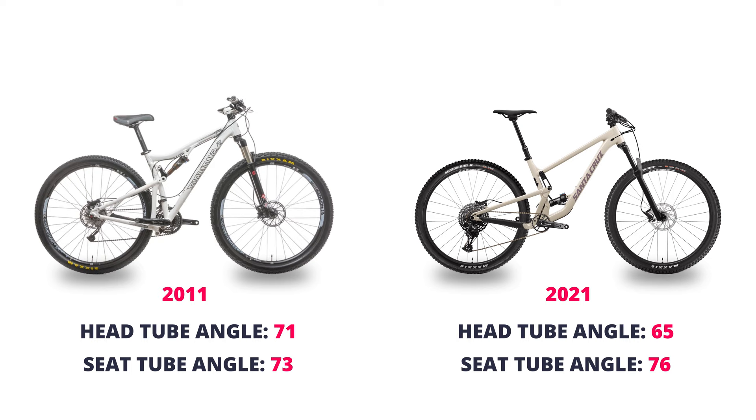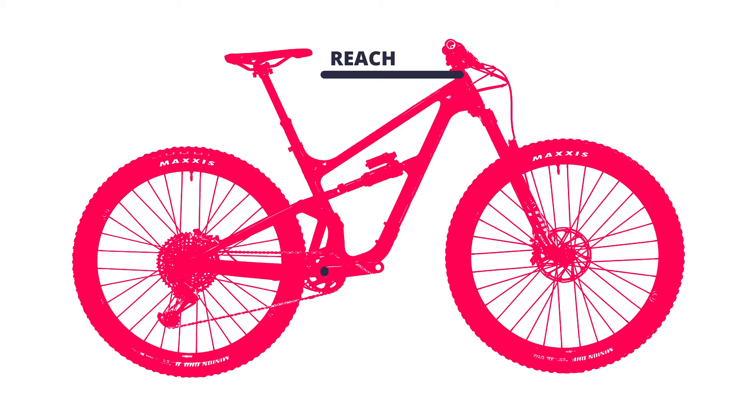Reach is a straight line measurement from the center of the head tube to an imaginary vertical line extending up from the bottom bracket. This number affects how the bike feels, so try out some bikes with different reach measurements to see what feels natural to you.